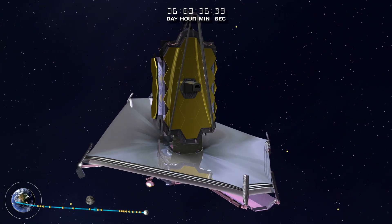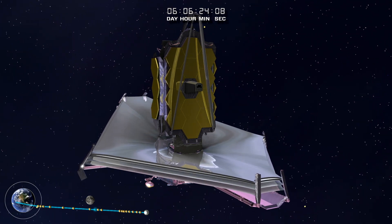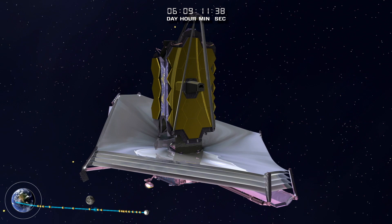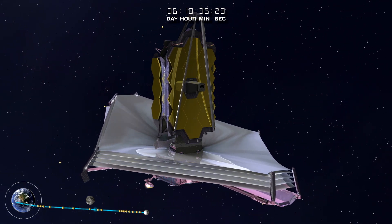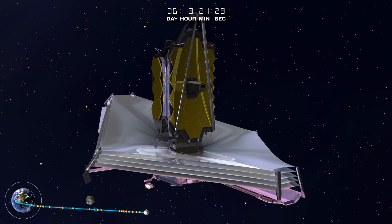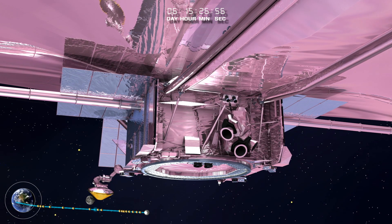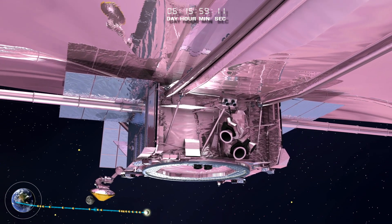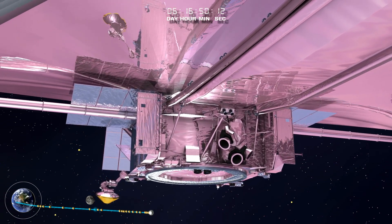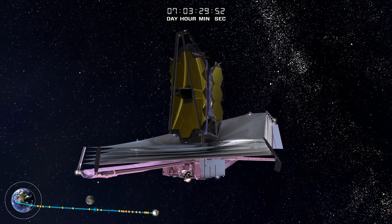When deployed, the sunshield allows the telescope to cool to 385 degrees Fahrenheit below zero — cold enough to liquefy air — while the layer closest to the sun is almost 190 degrees Fahrenheit above zero, nearly the boiling point of water. A difference of almost 600 degrees — truly fire and ice. Once in the shadow of the deployed sunshield, the telescope and instruments continue cooling down to their final operational cryogenic temperatures.